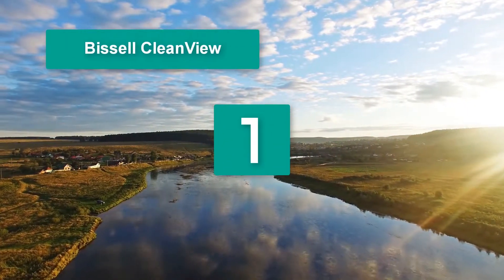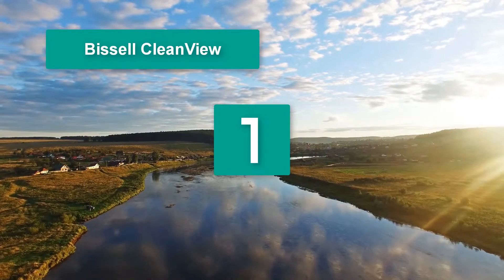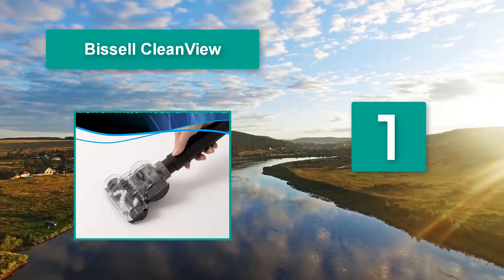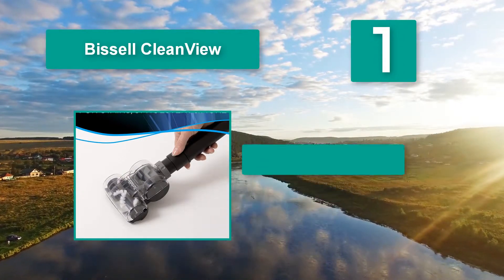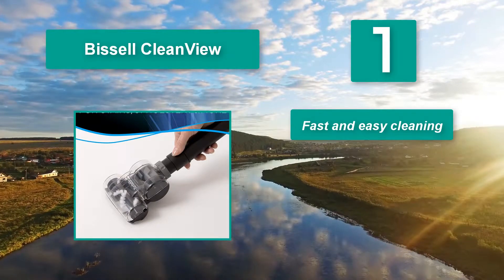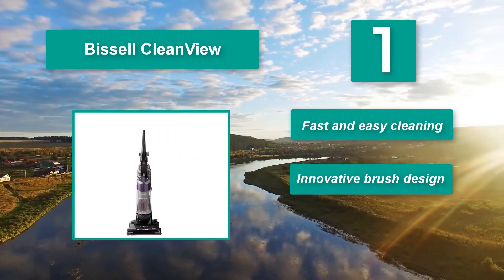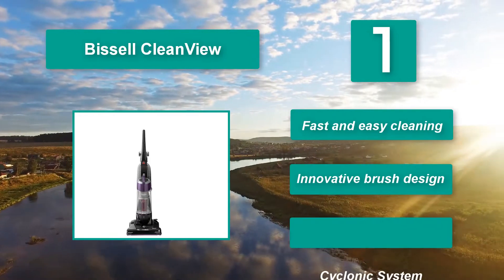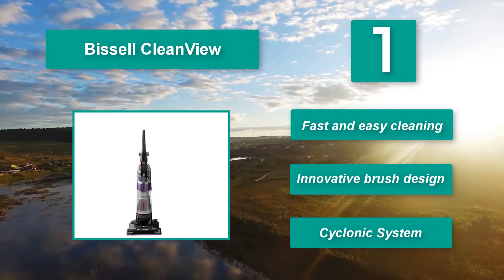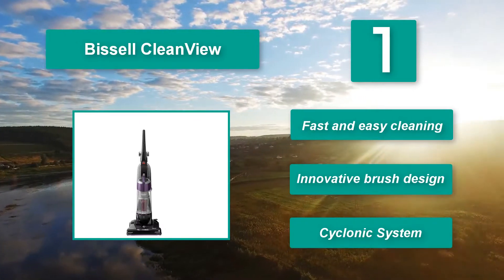Number 1: Bissell CleanView. It cleans upholstery well, giving a powerful and effective clean on a single pass. It also contains a multi-level filtration system that makes it better at storing allergens, like the other Bissell. Furthermore, its 25-foot cord means that it can reach just about any space unless you have truly massive rooms with only one socket available. Features include fast and easy cleaning, innovative brush design, and a cyclonic system.